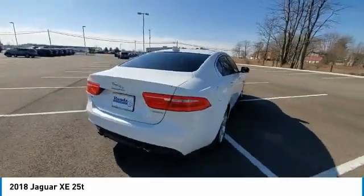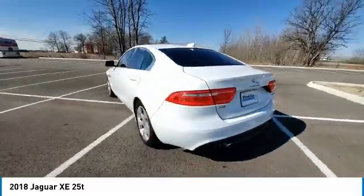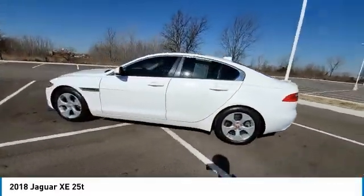Power moonroof, rear fog light, four-wheel disc brakes, rear window defroster, navigation system.